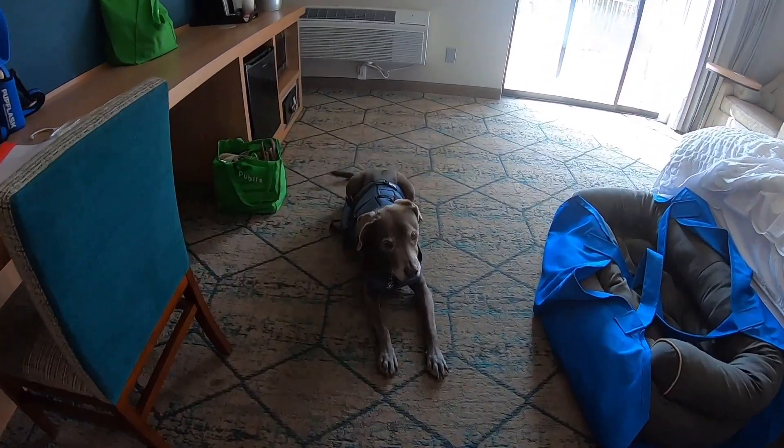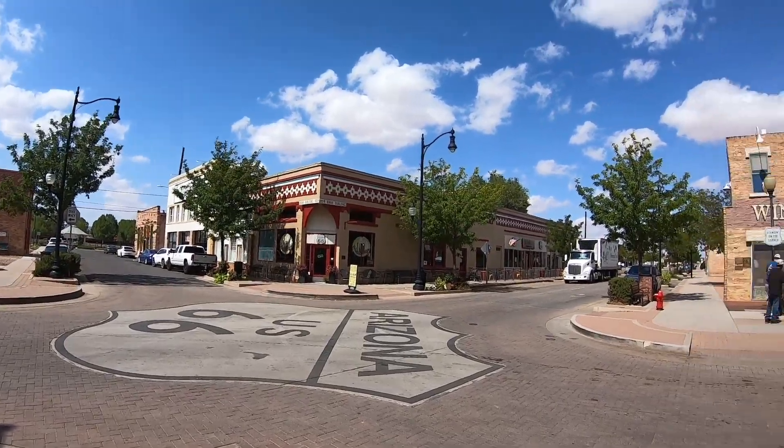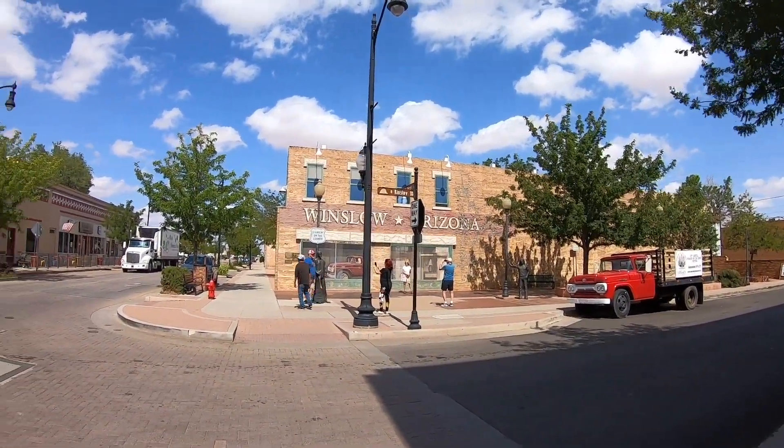Aren't you a sweetheart? You're such a little sweetheart. You just don't want to be left behind. You're so excited to go. Here we are standing on the corner in Winslow, Arizona, and it looks like a really cute little place.